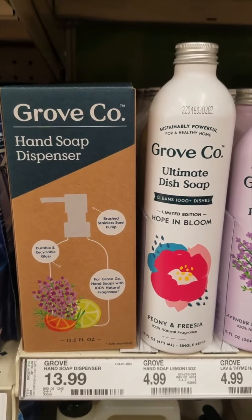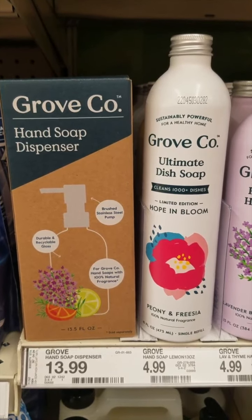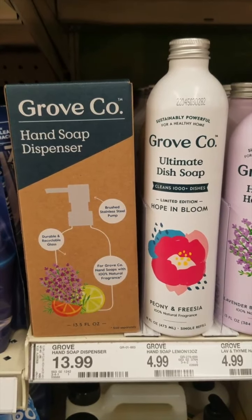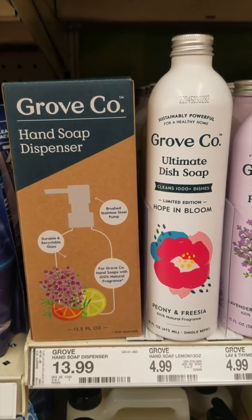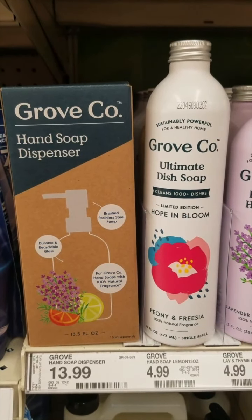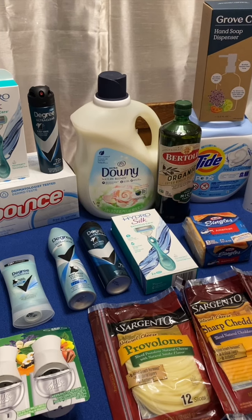This week, when you buy one of these Grove Co hand soap dispensers — or any of their dispensers — you get a dish soap, hand soap, or one of the concentrate cleaners for free. I'm going to grab the dish soap. We have Shopkick points back on the dish soap and the dispenser, so I'm going to get $5 back in kicks from Shopkick, and then I'll get the hand soap for free once I purchase the dispenser — making these $4.49 each after submitting to Shopkick.